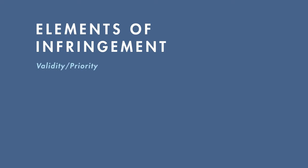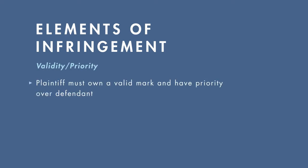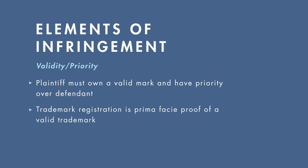The first element that a plaintiff must prove is that it owns a valid trademark. For the owners of a federal trademark registration, the registration acts as prima facie evidence that the mark is valid. The policy behind this is that during the registration process, a government attorney had examined the mark and deemed it valid for registration.